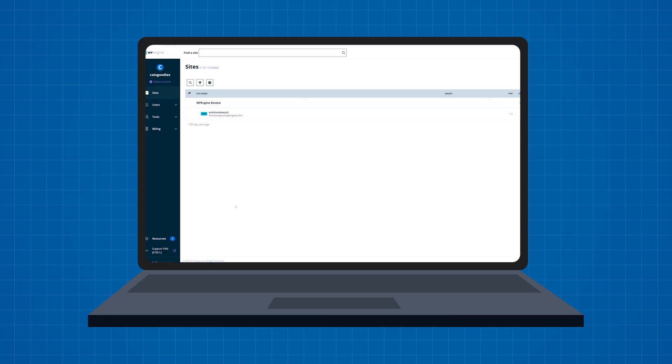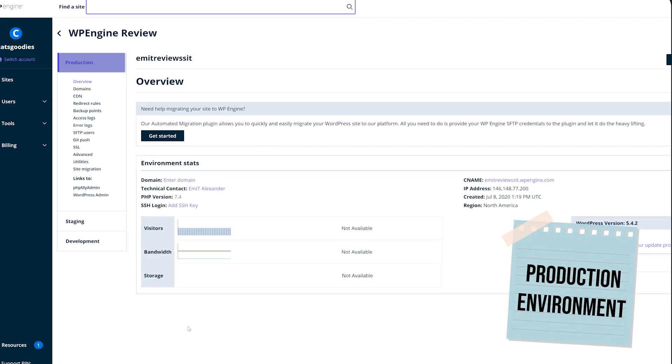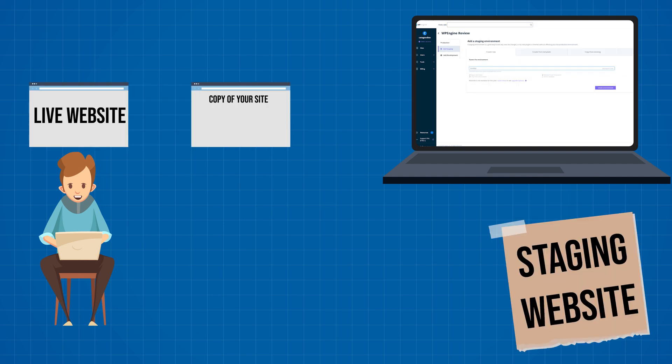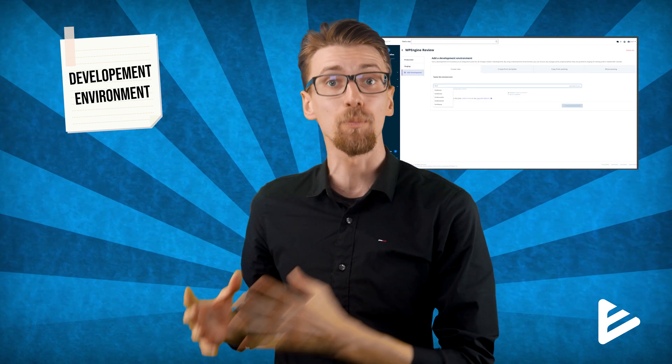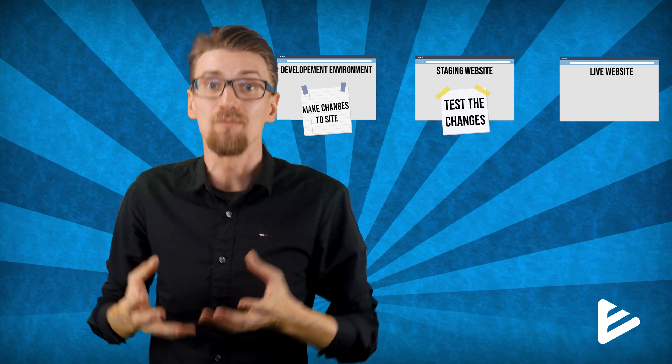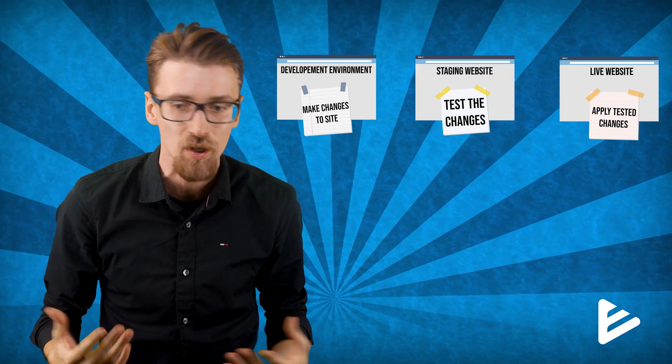So why do these plans cost $25 per month for just a single website? What are they doing so special that shared web hosting plans can't offer? For one, when creating your website you get three separate work environments. One live version called production — what the user sees at all times. Then you get the staging website, a copy of your production site where you can test changes before going live. And then there's the development environment where you're actually making all the changes. You make changes in development, test them in staging, and if everything's okay you push to the live version — the user never sees your mistakes.